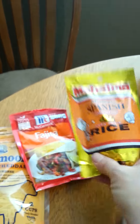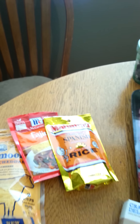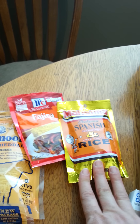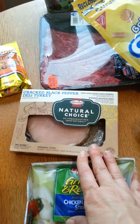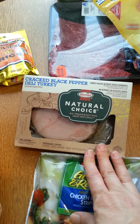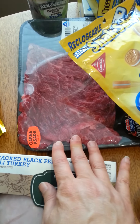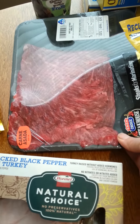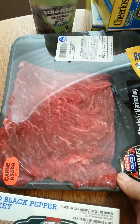I also got some Mahatma Spanish rice — 89 cents minus a 50 cent coupon, so 39 cents. That's a really good deal and it's becoming my new favorite because it tastes really good. I picked up some Hormel cracked black pepper turkey for my husband's lunches — this was $5.49 but I had a 50 cent coupon. I also got some carne asada because I'm going to make fajitas this evening. I have a whole bunch of peppers to mix it with — that was about $5.43.